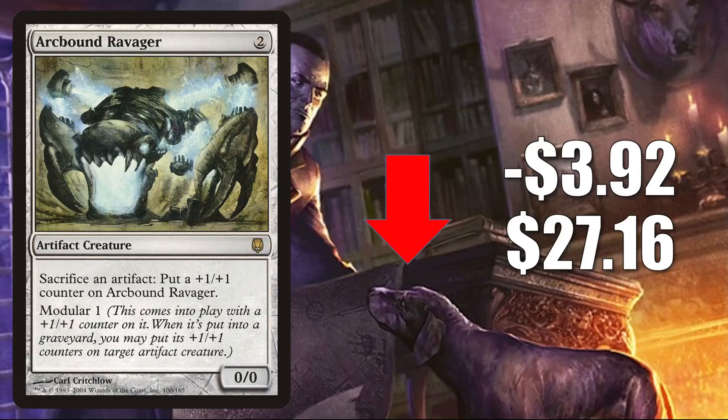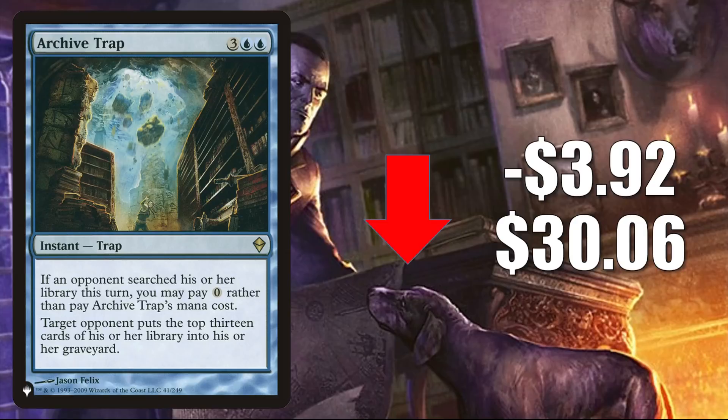Next, we have Archive Trap — the copy from the list. It did join the list with Strixhaven and is still there. It goes down $3.92 this week to $30.06, as yet again people are opening set boosters. This is found in Modern Mill and also gets a little Commander play.